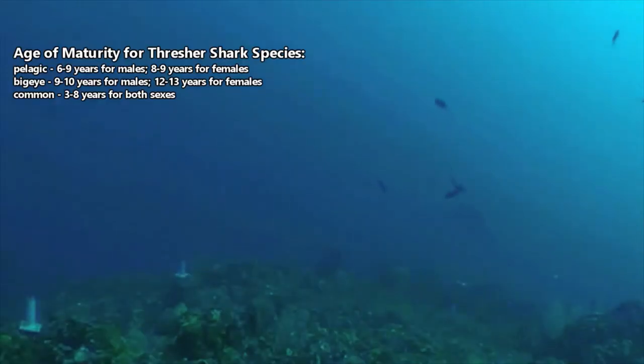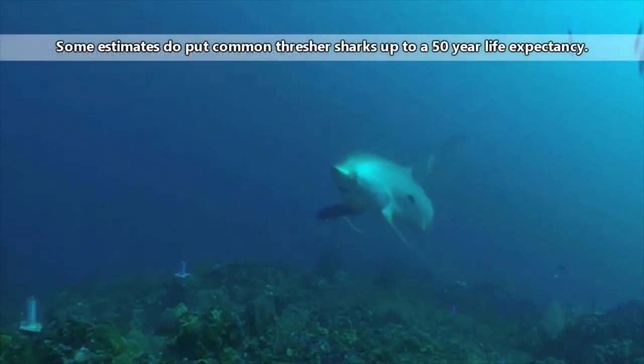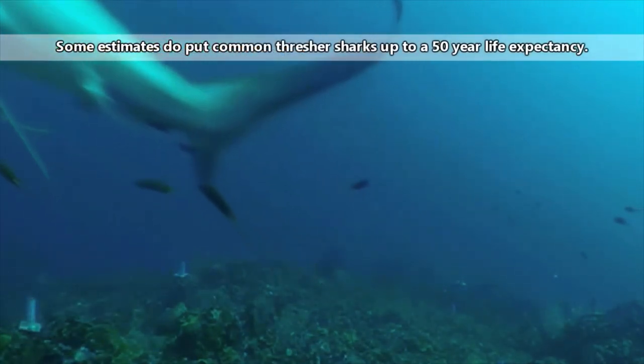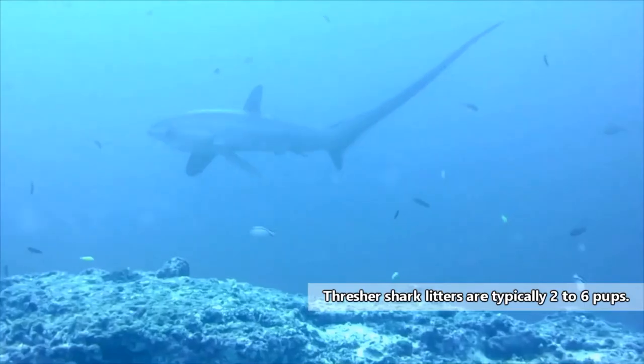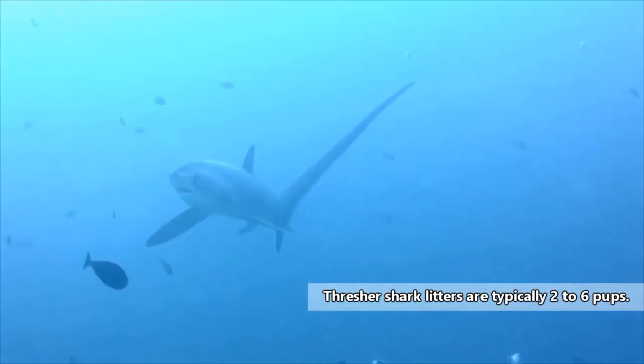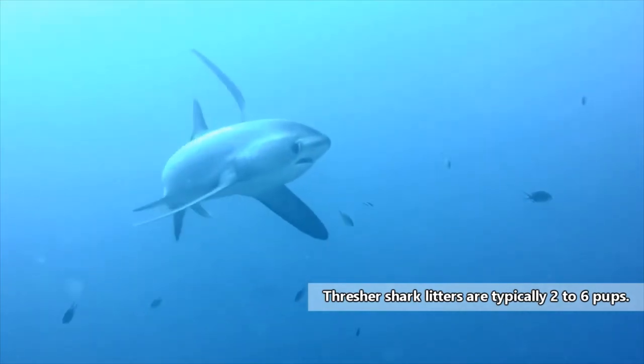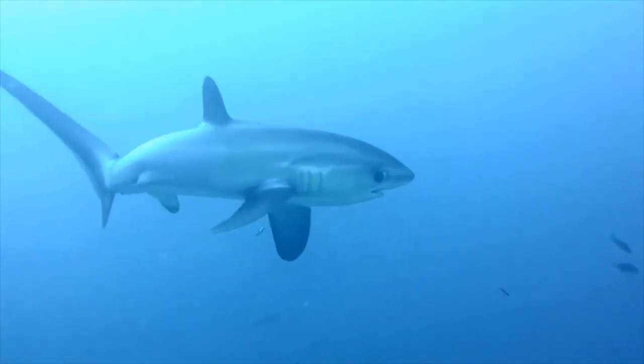Depending on the species and the sex of the shark, it may take three to more than 10 years before a thresher shark begins reproducing. Considering these sharks only live approximately 20 to 30 years, that's not a lot of time to produce offspring. And to top it off, individual thresher sharks only give birth to a handful of pups each year, so their reproduction rates are quite low.